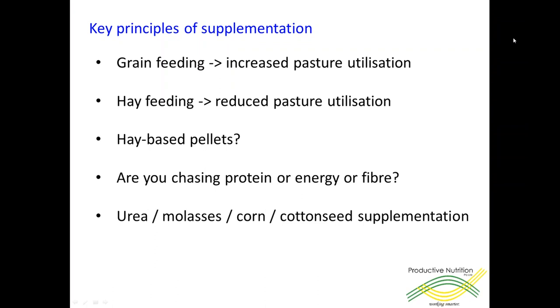The first thing I want to talk about are these first two dot points which really underpin the principles of supplementation. The first one is that if you want to increase pasture utilisation, then you need to think about supplementing with grain — with high energy, high protein grain. However, if it's been dry for some time and pasture availability or ground cover is limited, then you need to consider supplementing with hay or hay-based pellets.